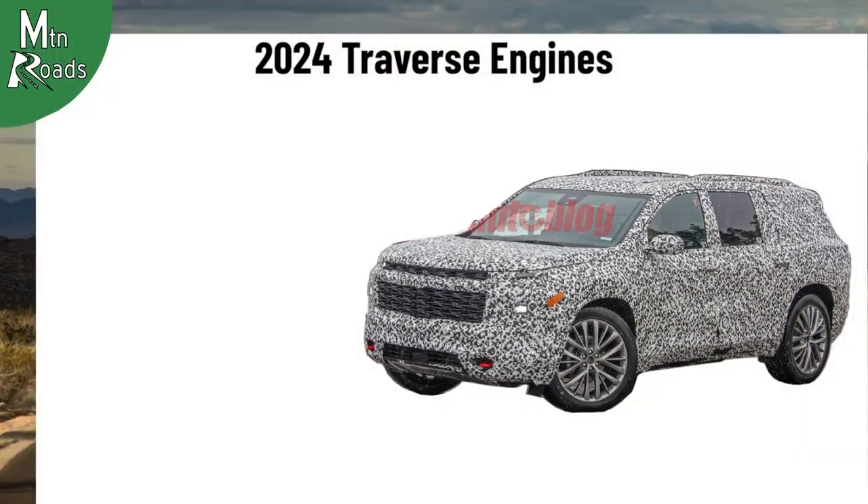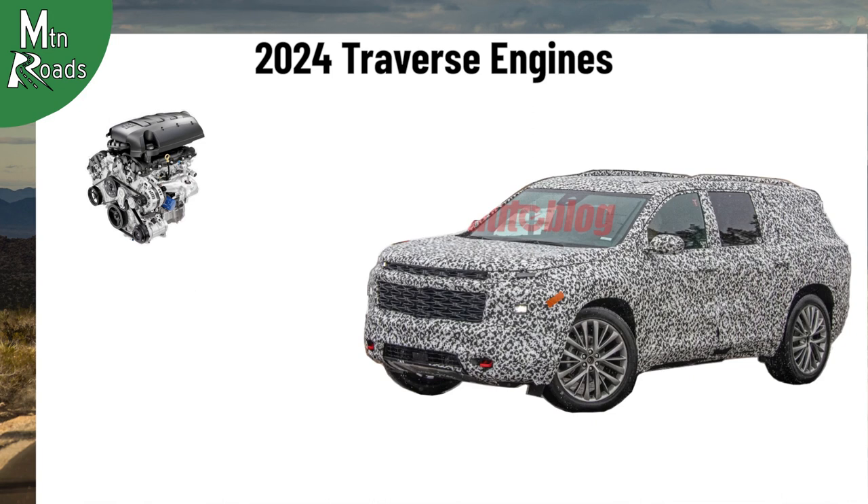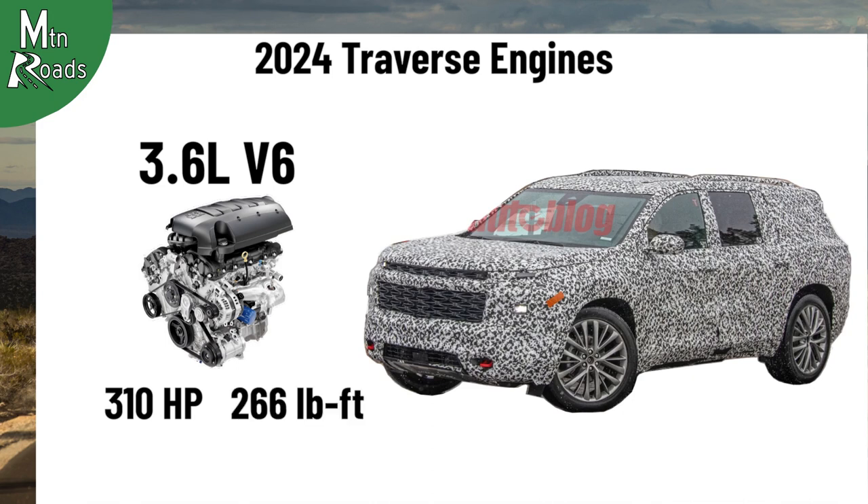For 2024 we think there are three possible options for the Traverse engine. The first engine option for the 2024 Traverse we think will be an update to the current 3.6-liter V6. In its current form, the V6 is good for 310 horsepower and 266 pound-feet of torque.